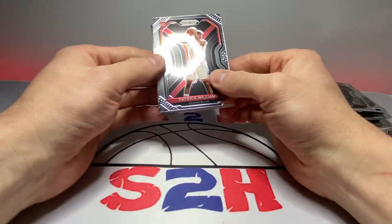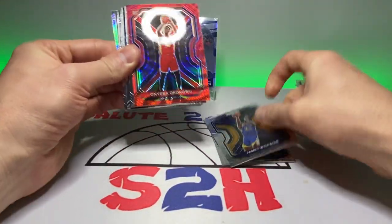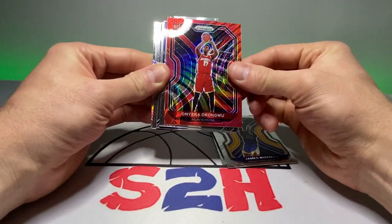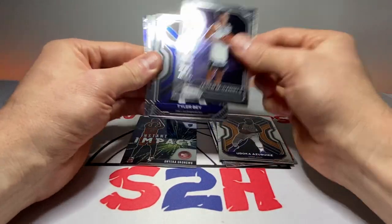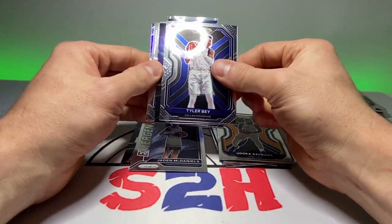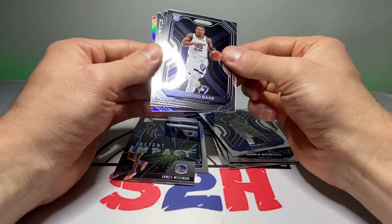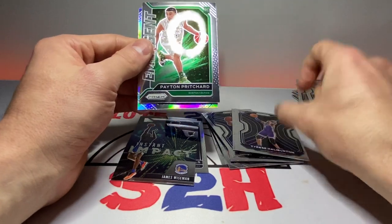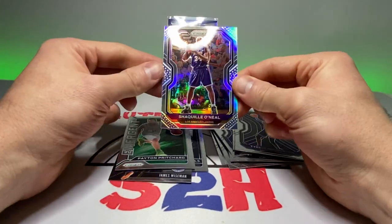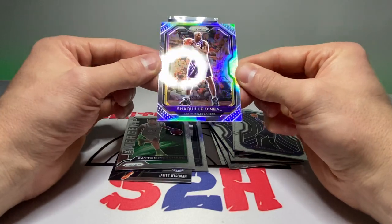Not a bad amount of rookies that we got in here honestly, for what it was. So a little recap: Patrick Williams, Josh Green, James Wiseman, Onyeka Okongwu on the red shimmer, Azubuike, instant impact Okongwu, Jaden McDaniels emergent, Tyler Bey instant impact, Wiseman again. Pretty clean Desmond Bain, Haliburton, Payton Pritchard, and the silver Shaq — also pretty clean.